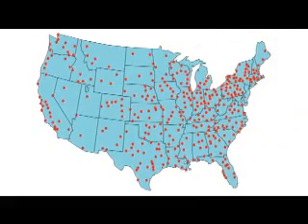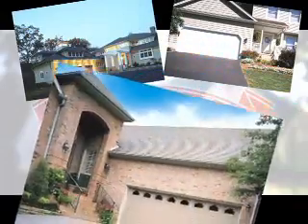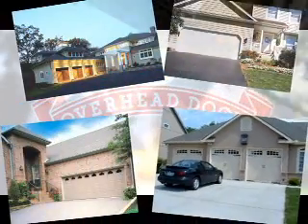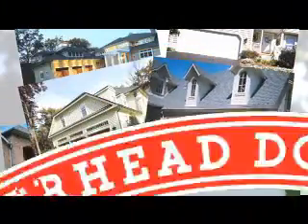Today, Overhead Door has more than 400 distributors and 9 manufacturing plants across the country. That's right — your Overhead Door will be made in the USA. We're not going anywhere, with more styles, more colors, more options than ever before. The Red Ribbon means you're dealing with the genuine, the original Overhead Door. And that's good for you.